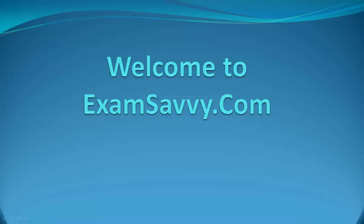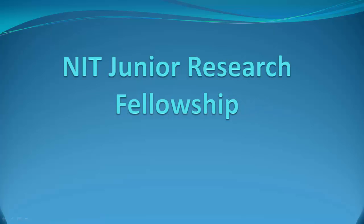Hello everybody, welcome to ExamSavvy.com. ExamSavvy is a site that has all the information related to examinations, scholarships, fellowships, educational loans, and so on. If you are an academic or an intellectual, you may visit the site often. This video is going to explain everything about NIT Junior Research Fellowship.